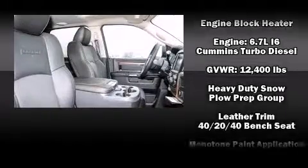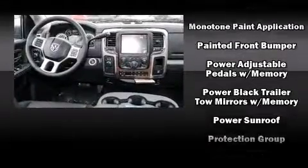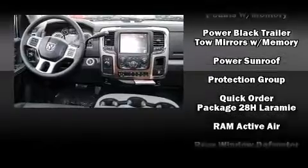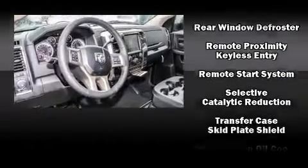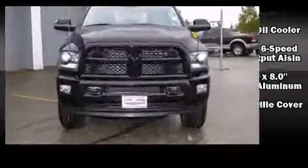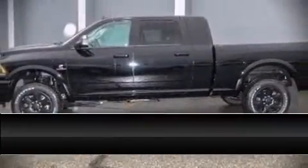Audio features include an AM/FM radio and 10 speakers, providing excellent sound throughout the cabin. Passenger security is always assured thanks to various safety features such as head curtain airbags, an emergency communication system, and four-wheel disc brakes with ABS.